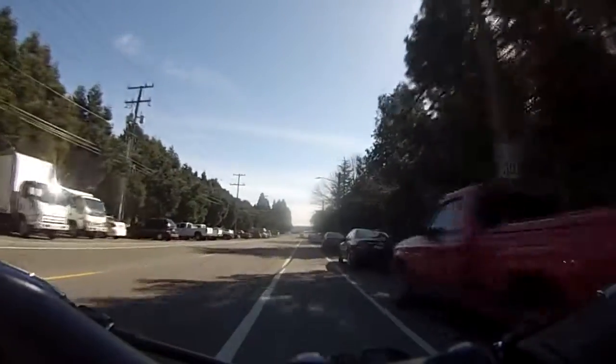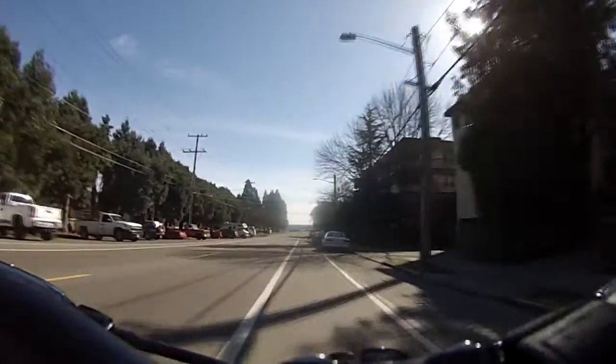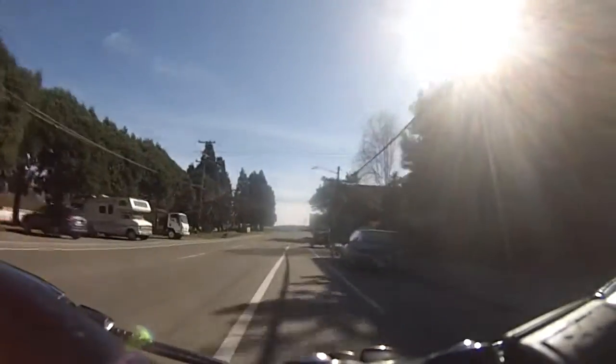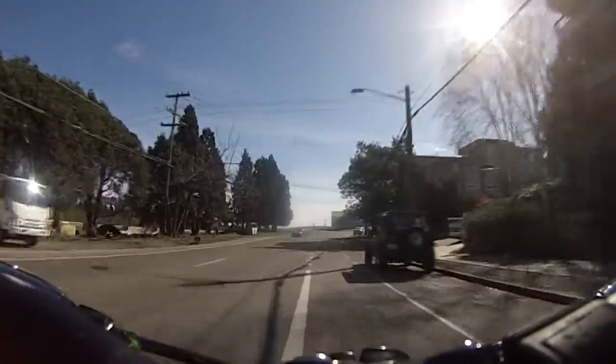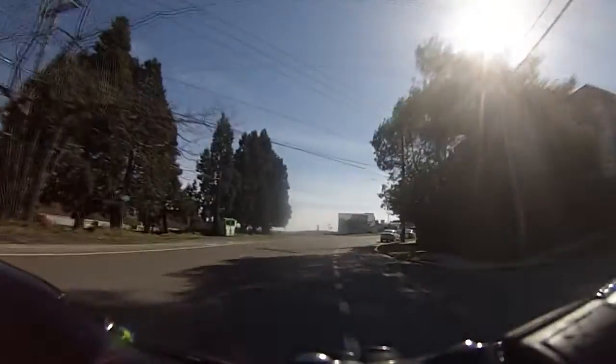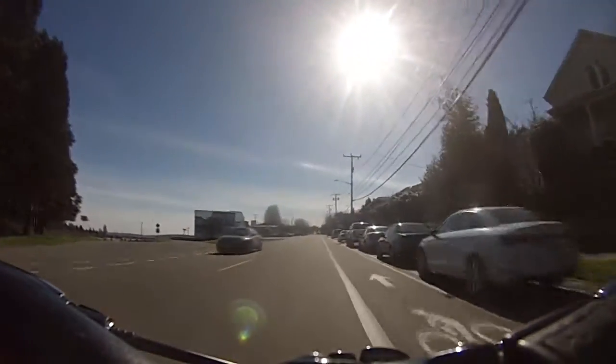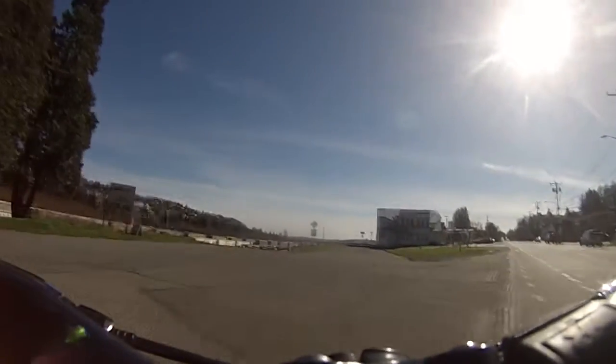It's about 50 degrees out right now, not too bad. Wind's out of the north, so that's going to help me out — a little bit of a push. Not that I'm in any kind of hurry. Looks like the ferry is something like 20 minutes late.